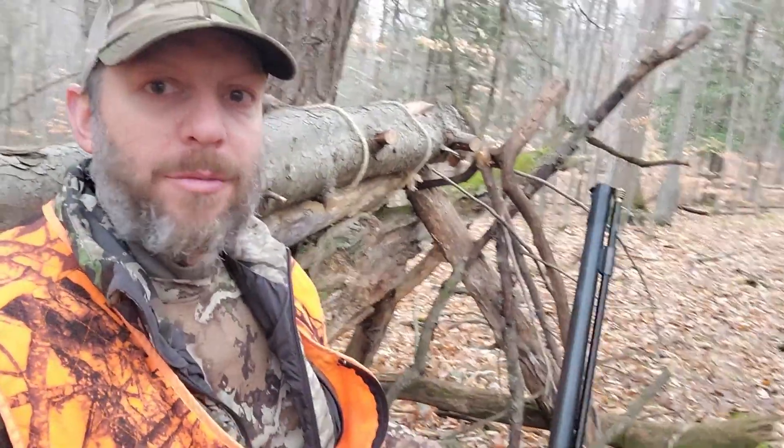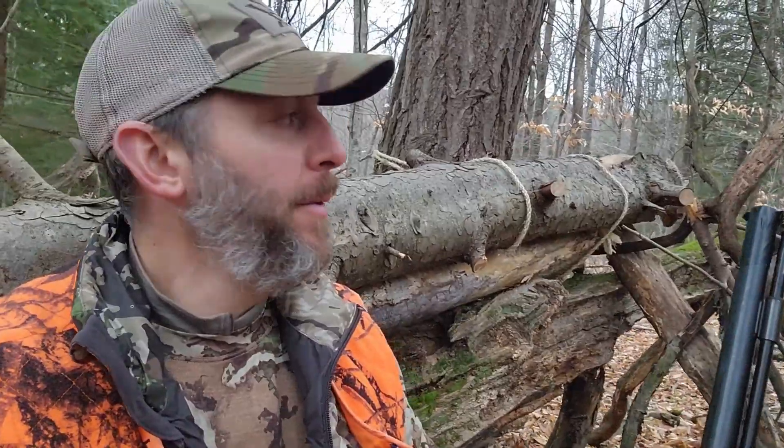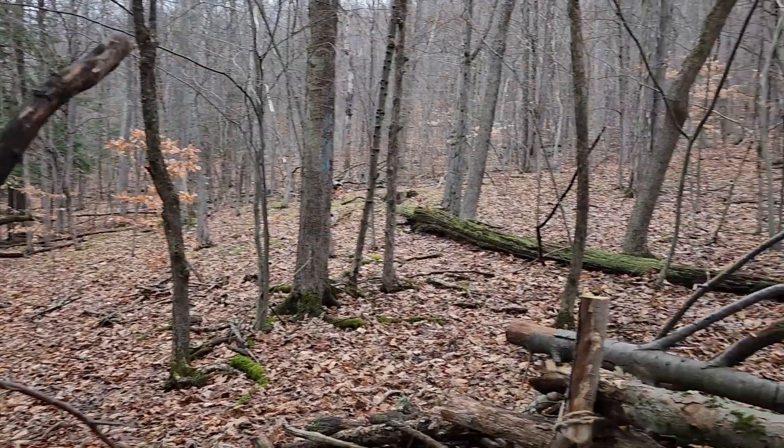Hello everybody and welcome to the hunter-gatherer channel. It is December 31st. It's supposed to be 50 degrees today and I've finally got time to get to the woods again. It's been a pretty slow year but today's going to be a beautiful day. There's about a 40% chance of rain starting around 9 or 10 o'clock. I brought Landon up and he's got two doe tags, and I can shoot two bucks or four doe. Anyway, just sitting in a little natural blind. I've got the CVA Wolf 50 caliber and hopefully we'll have some action.